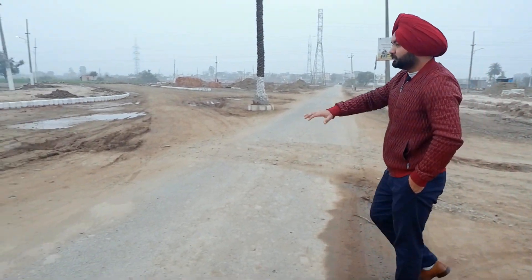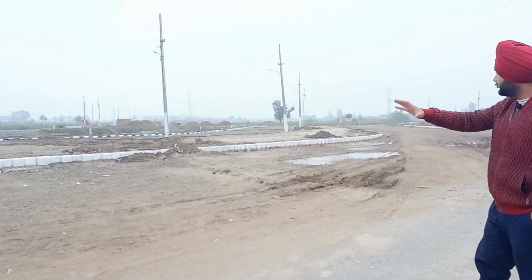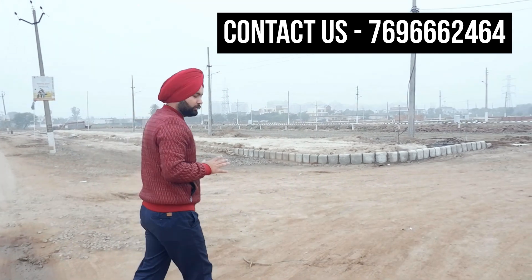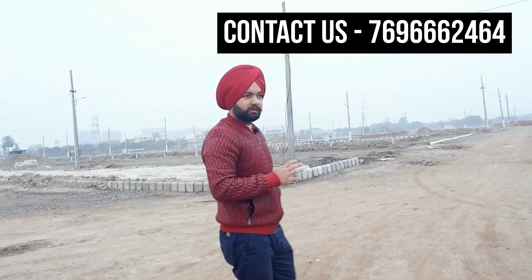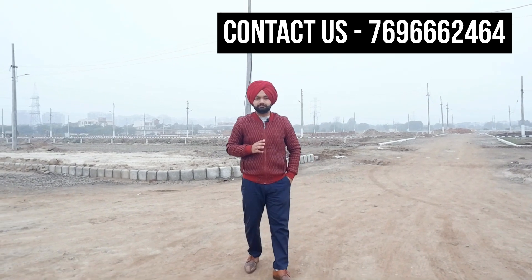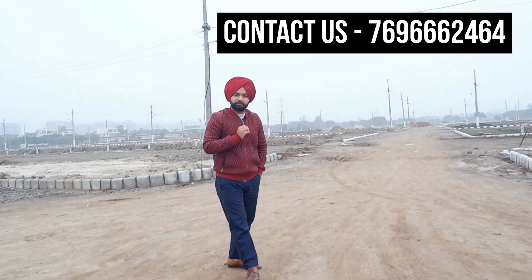I am going to show you — this is a project on a 100-feet wide road, right on the front of the city. You will get plots here: 100, and you will also get commercial options. There are good sizes like 20 by 45, and you will get a 25-foot front.